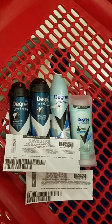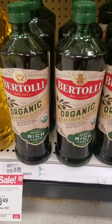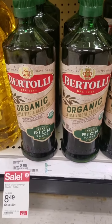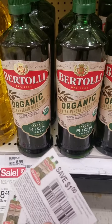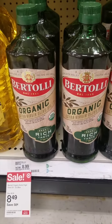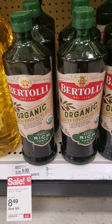The Bertolli organic olive oil is on sale for $8.49 this week, and we have $1 coupons from our inserts, bringing it to $7.49. These are pretty big bottles, so I think that's a good deal.